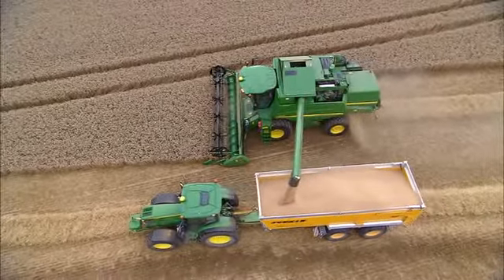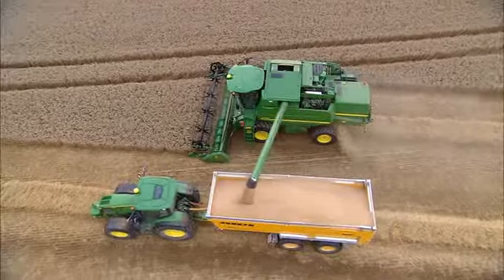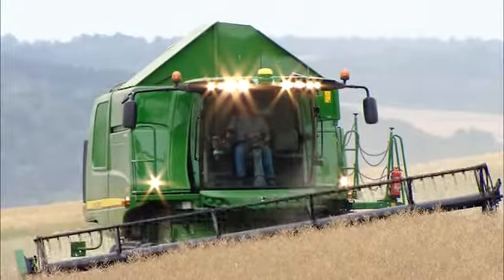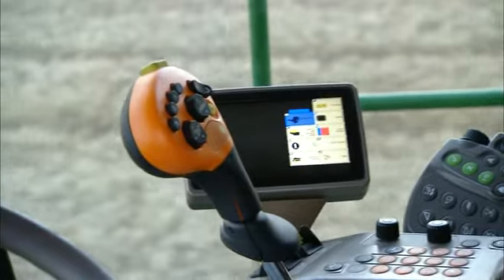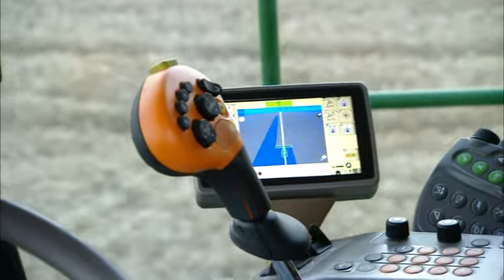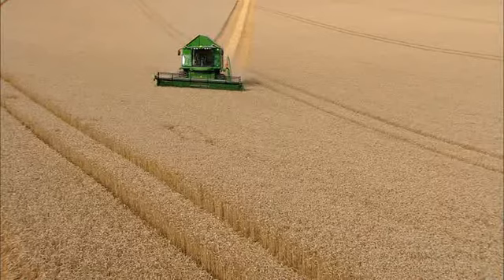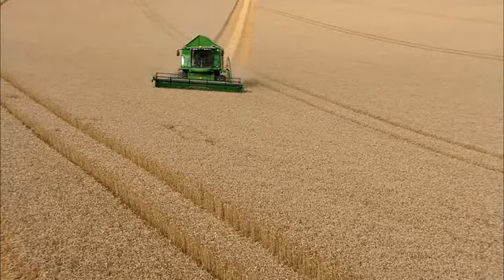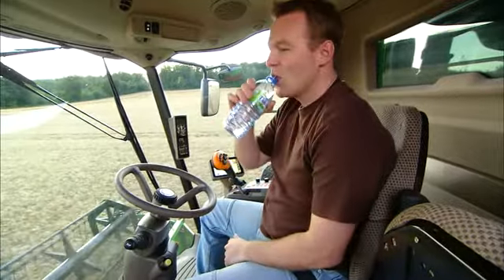That's why I like features like the 3-speed push-button shift transmission, which lets me shift easily and smoothly. The Powertech engine delivers a horsepower boost for trouble-free unloading on the go. Harvest at your level best with Hillmaster. Plus, there is a variety of iSolutions that can help me improve efficiency.